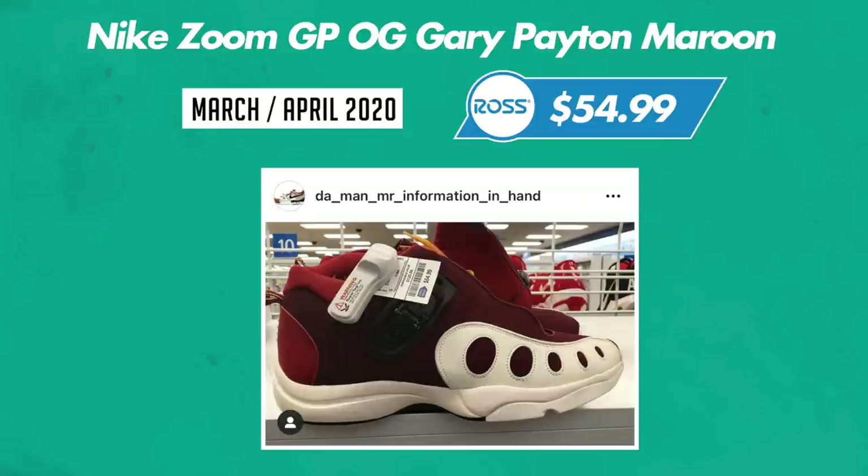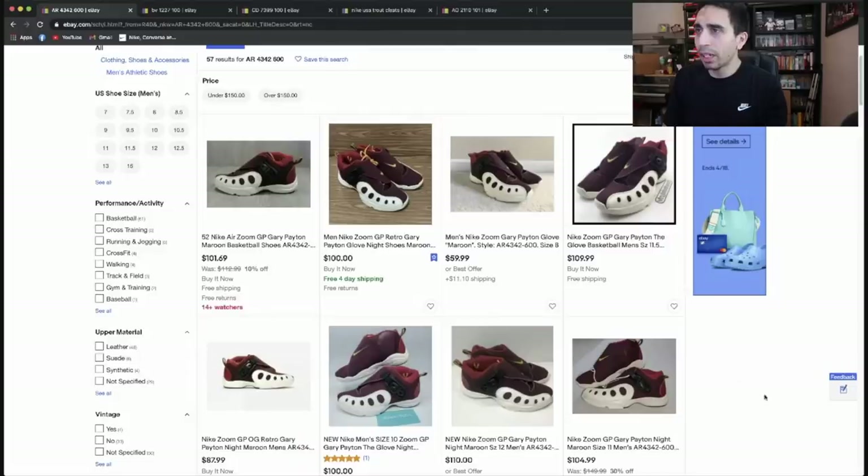Nike Zoom GP, the Gary Paytons in the maroon colorway, $55 from Ross. Now looking on eBay we have 57 results. A lot of people did leave these shoes behind — nothing too crazy about them, especially in that maroon colorway. It's not really an OG color.